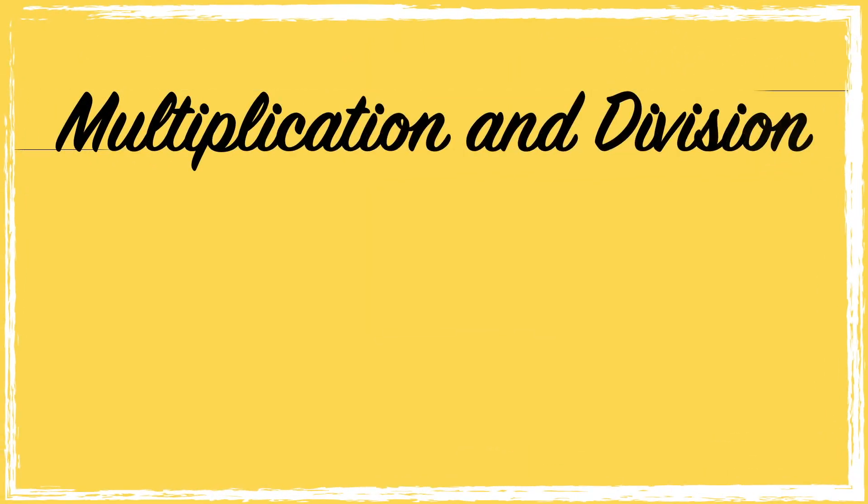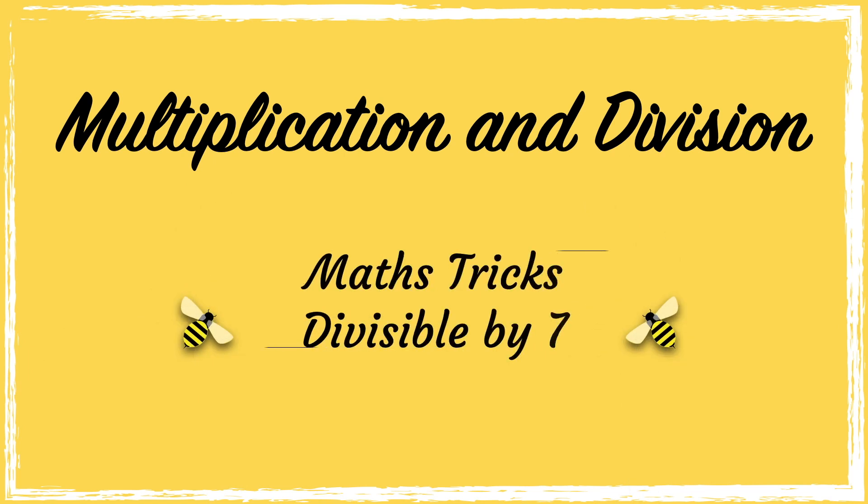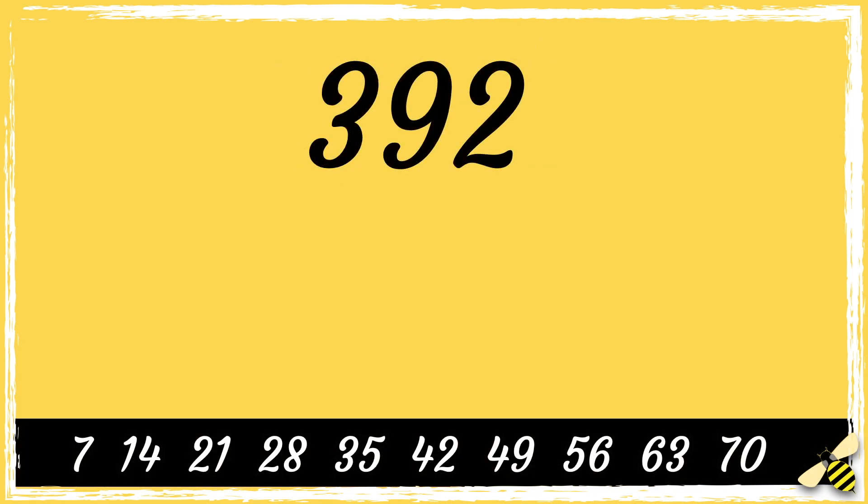In this video we're going to learn a quick trick to find out if a number can be equally divided by seven. Here is the number 392. To find out whether a number is divisible by seven, you have to double the last digit of the number and then subtract it from the remaining number.